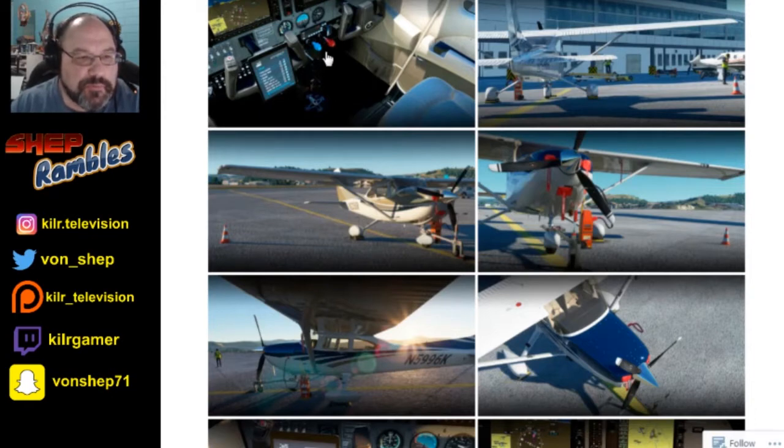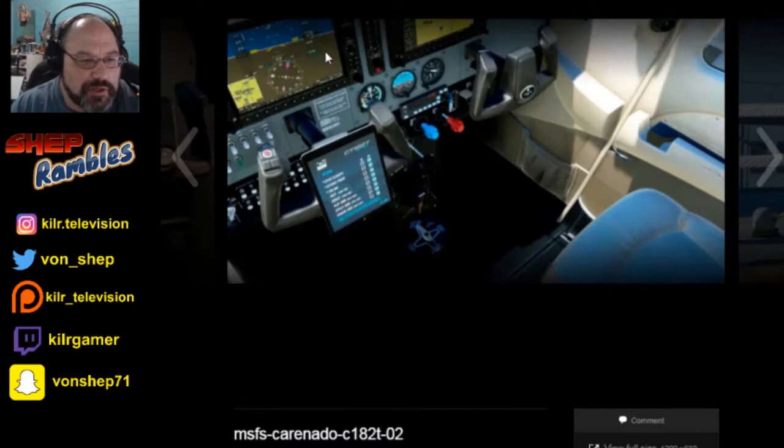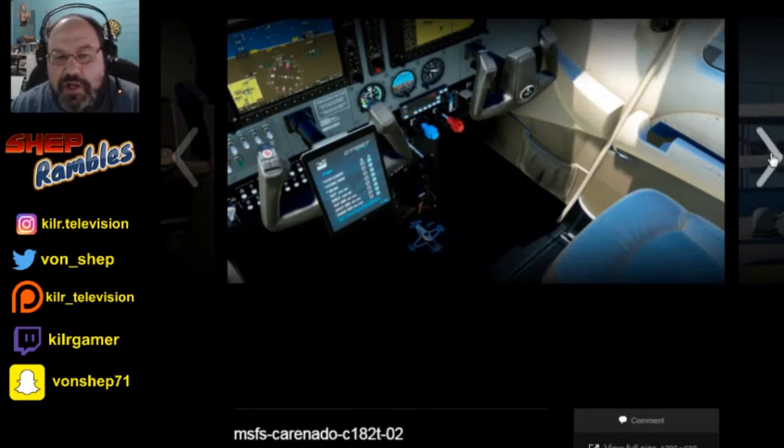Here are some pictures we can take a look at. This is the 182T here. Now, Carenado has always made good-looking aircraft. It's debatable on whether they were good quality flying aircraft. I have noticed that the ones for X-Plane have been better than the ones for P-3D or FSX.